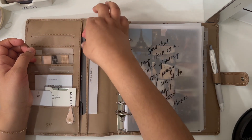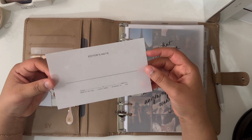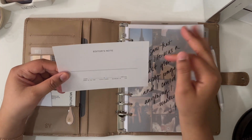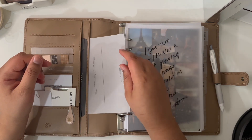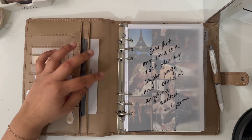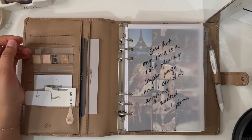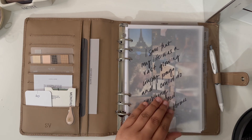I also have this card from Cloth and Paper — I think it was December — where you write your word of the year. I don't know what my word is yet, but I'm thinking something like 'adventure,' or maybe the quote 'I go to seek a great perhaps,' which is my favorite quote, or 'zephyr,' which is my favorite word.